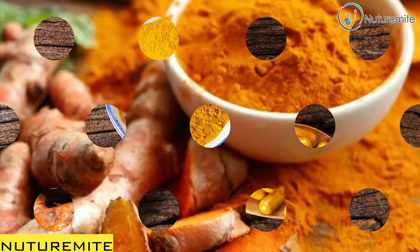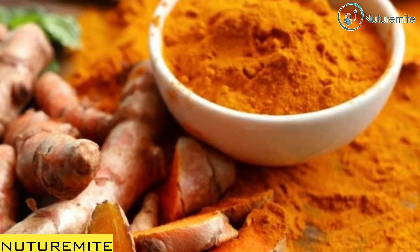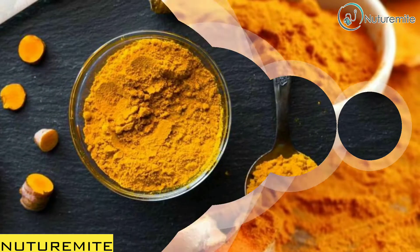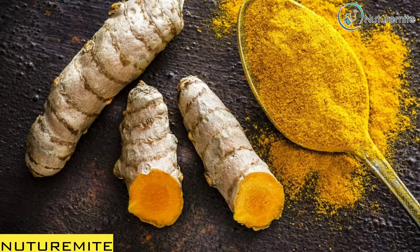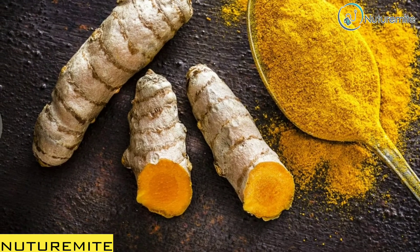In turmeric, a non-toxic active ingredient is present which is called curcumin. This curcumin is responsible for its color, fragrance, antioxidant, and anti-inflammatory properties.